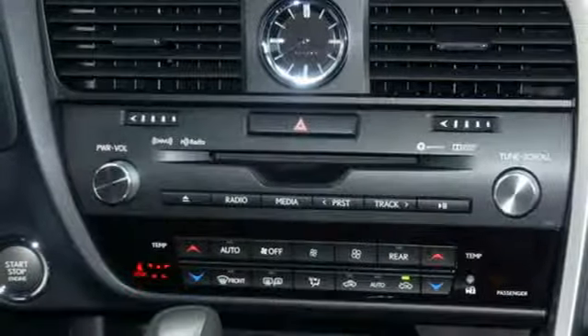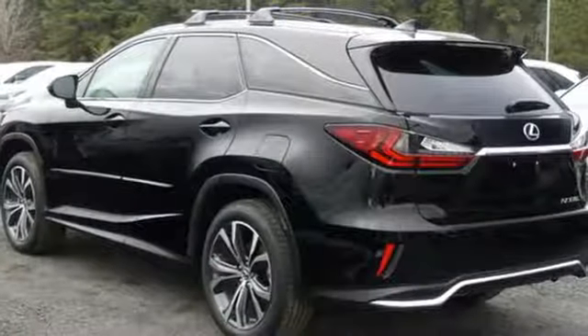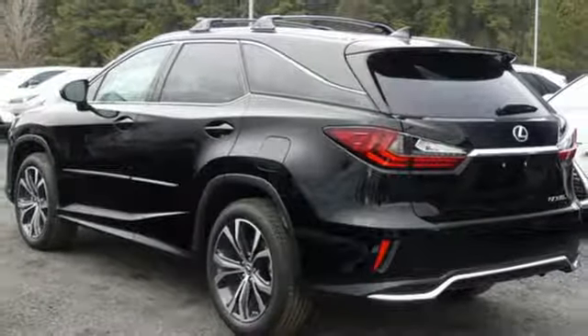Auto dimming rearview mirror, external memory control, smart access key, power tilting steering column, and automatic transmission.